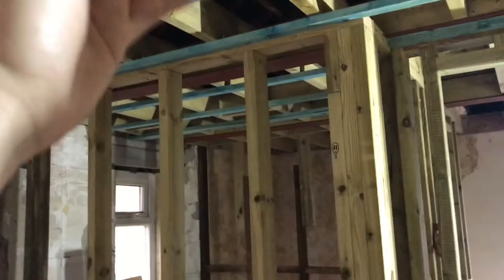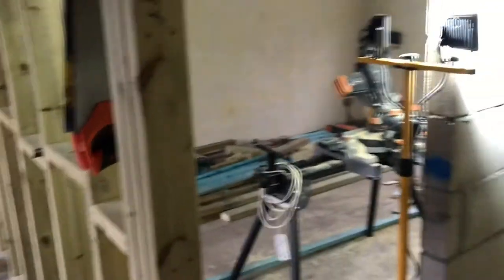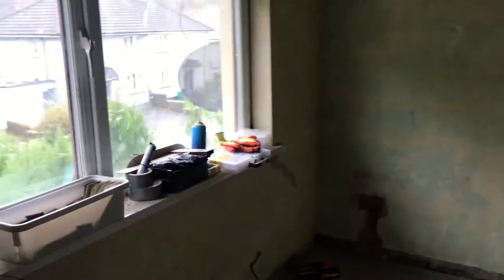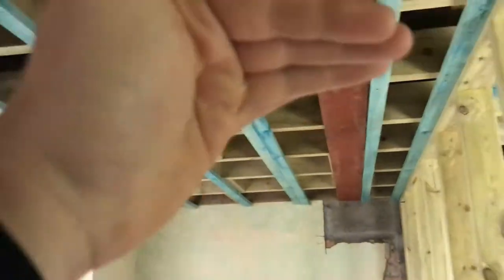All the upstairs is going to be fire board just to meet building regs. We're gonna have fire doors everywhere — even though it's not gonna be a HMO, because of the third storey we're gonna need fire doors. We've got all the boards and plaster coming today so we can start getting the ceilings up.